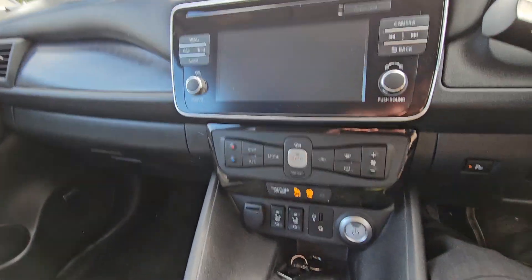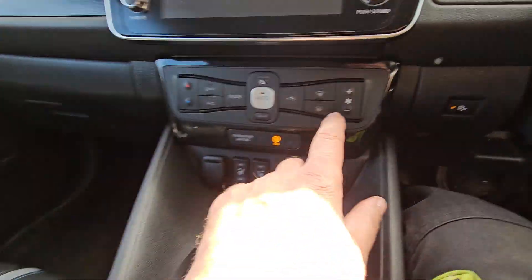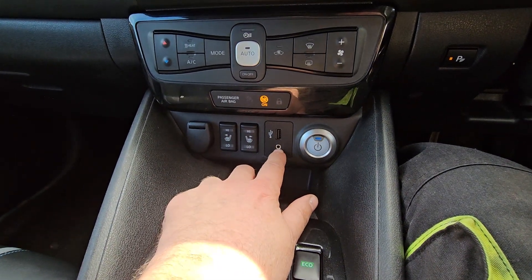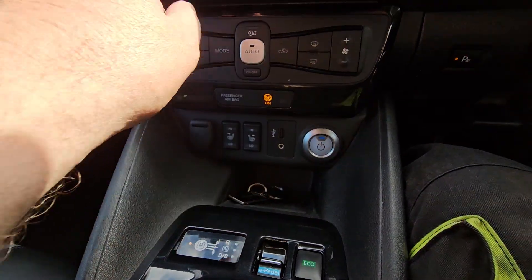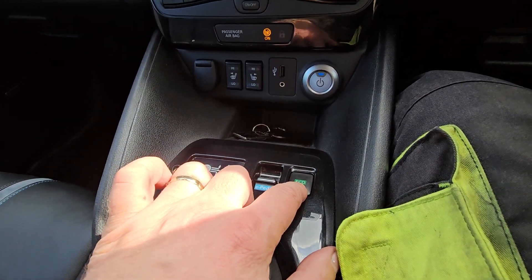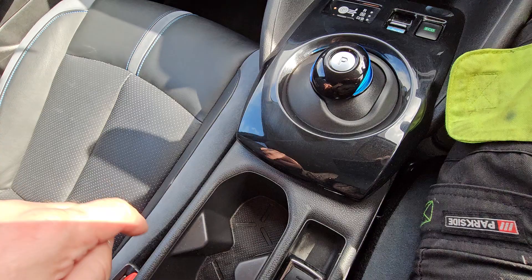Push button start. Heated front seats, USB and auxiliary inputs, and a 12 volt socket. There's an economy mode button that doesn't release full power, and then this is your one-pedal driving button. Electronic handbrake and cup holders.